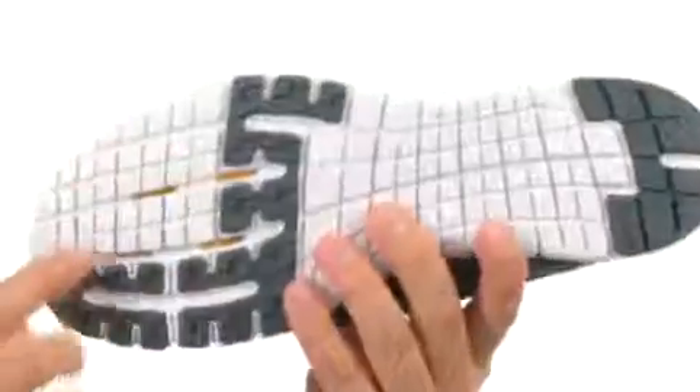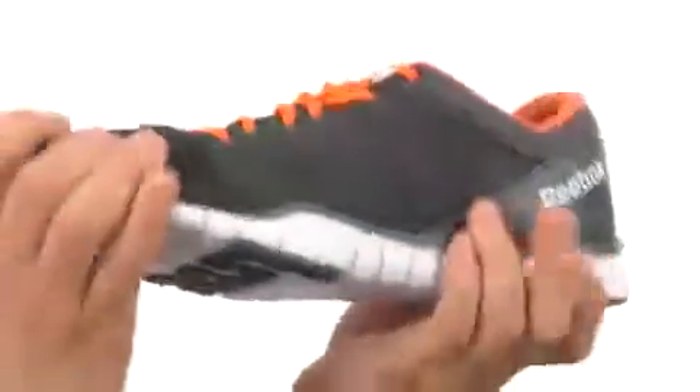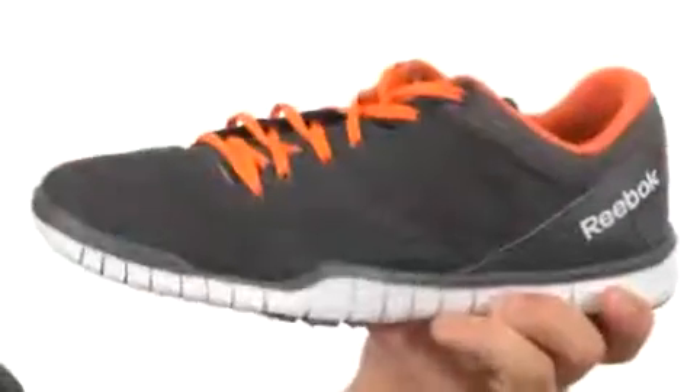Here at the bottom we have a really durable outsole. It's going to help keep you nice and steady over a variety of different surfaces, and it's also very flexible. Make sure you give them a look — they're from Reebok.